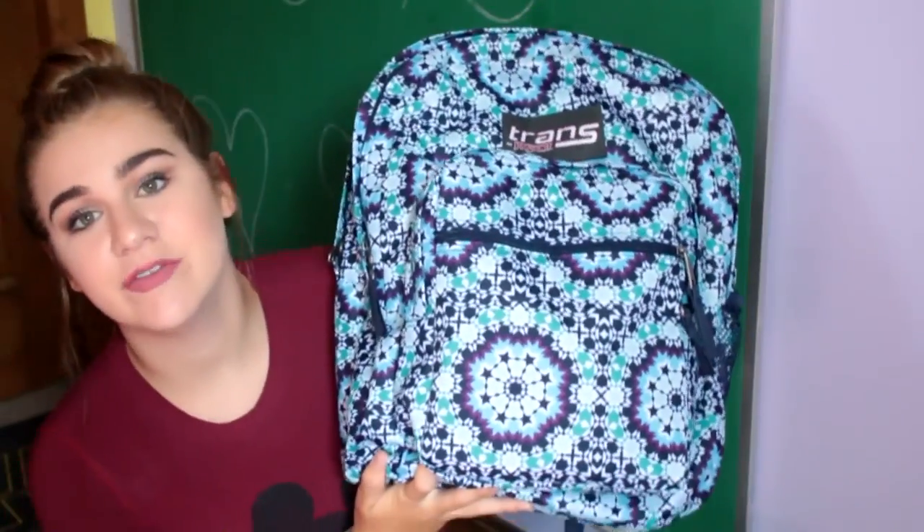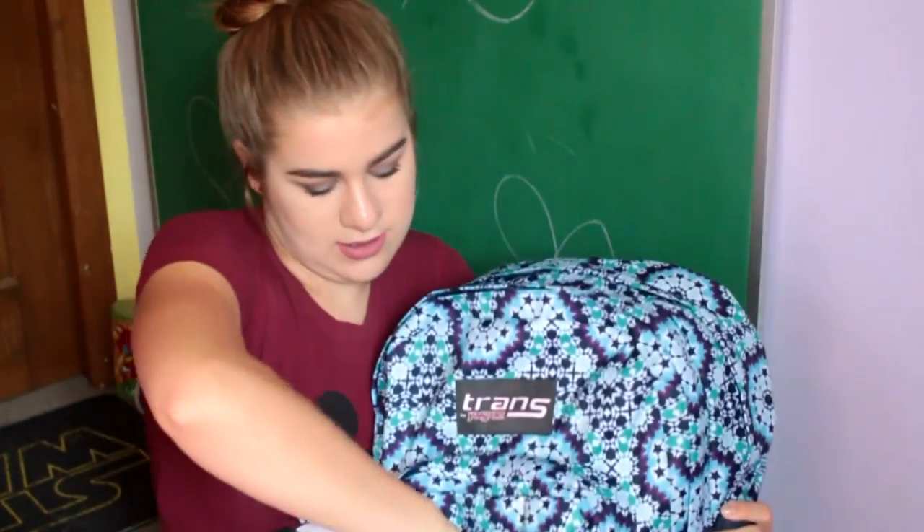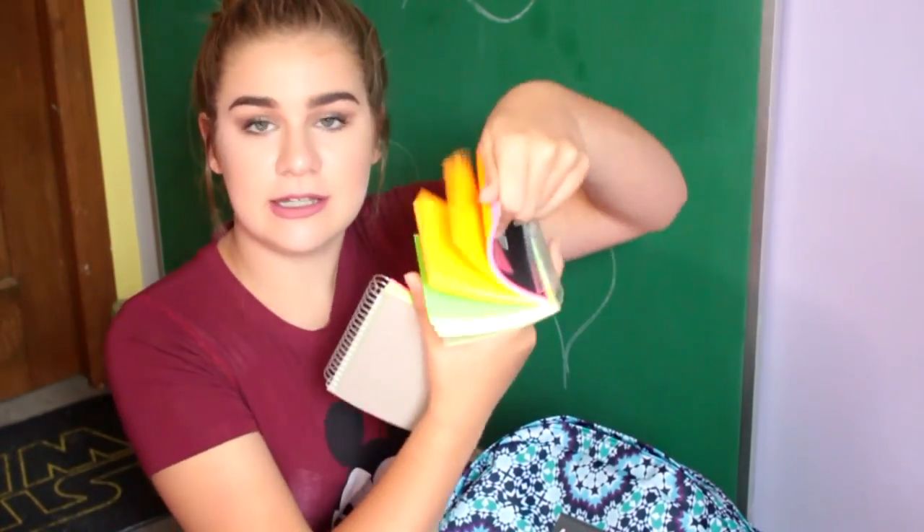Without further ado, let's get into the video. This is my backpack — I got it from Target. In the first pocket I have rolled index cards, kind of in a spiral notebook but not really.